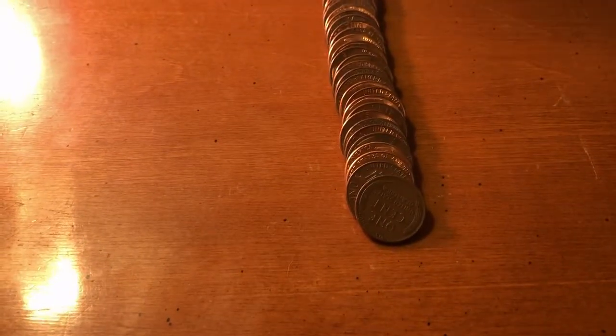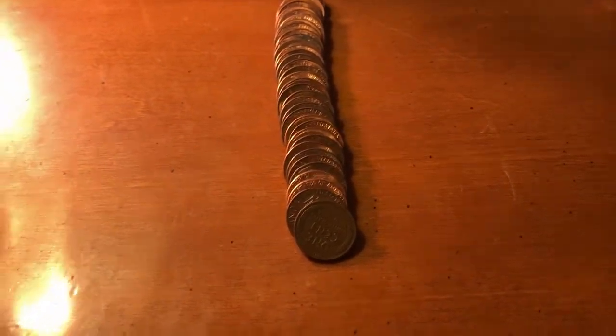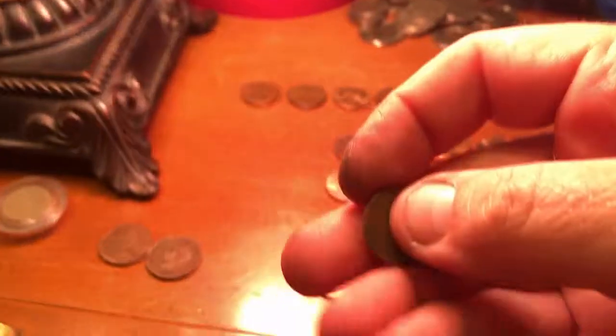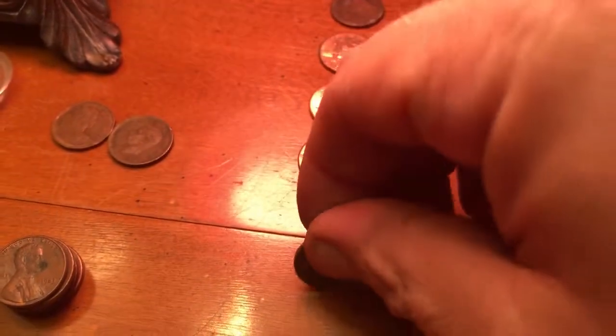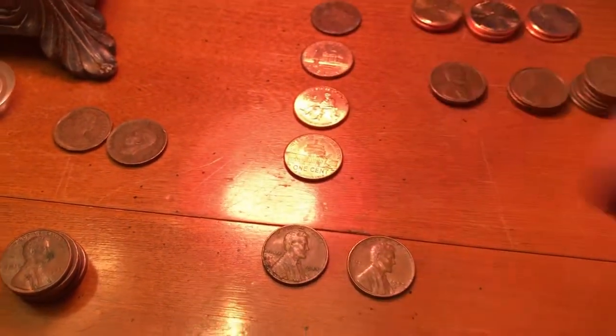We are currently 11 rolls in and we finally have our second wheat of the box. Let's all take a look together — it is a 1944. Second of the box and oldest of the box. We'll get back to looking.